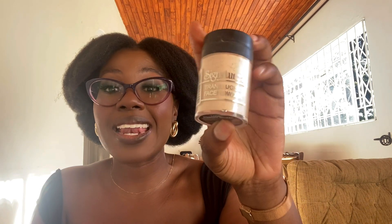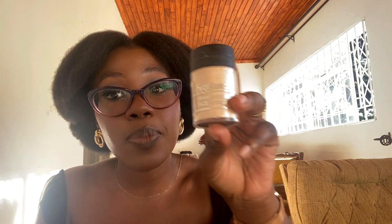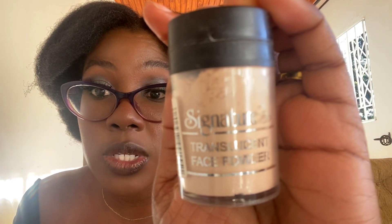For the setting powder, this one is from Signature. I'm going to be completely honest — I've known Signature makeup and fragrance house since high school and they were never a brand that impressed me. The only thing I can highly recommend from Signature is their setting powder. It is so good. For this one thing, go to Signature — it's a translucent face powder.